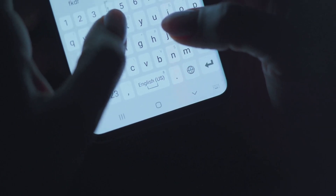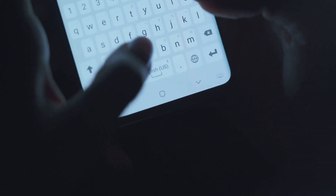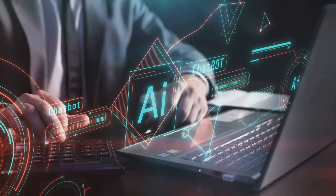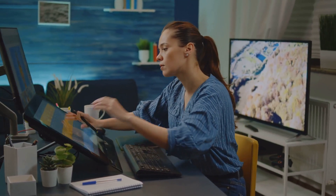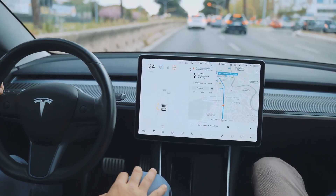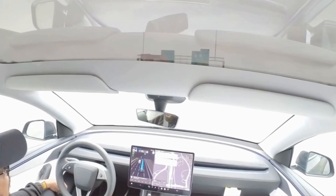And hey, before we dive deeper, drop your mind-blowing tech moments in the comments. Seriously, I can't wait to read your stories. AI has quietly become a huge part of my daily routine. It writes stories, creates digital art I'd gladly display at home, and smoothly guides me through heavy traffic using Tesla's full self-driving tech. Check out this footage — crazy smooth, right?